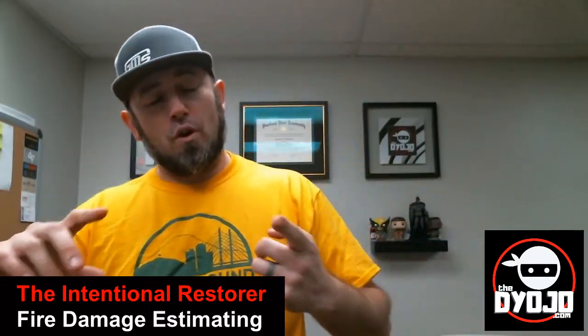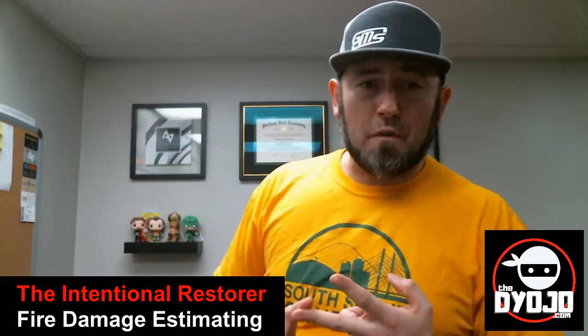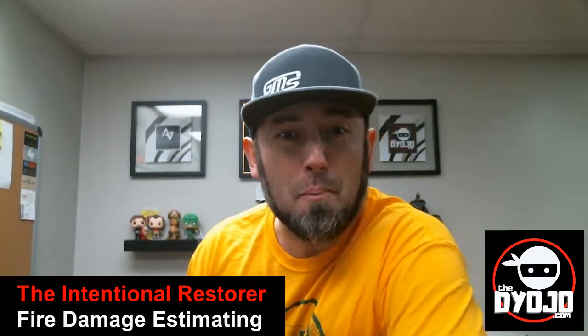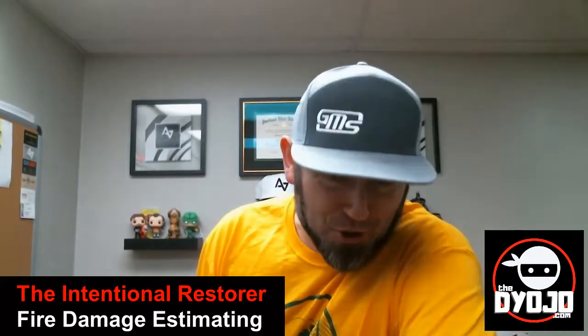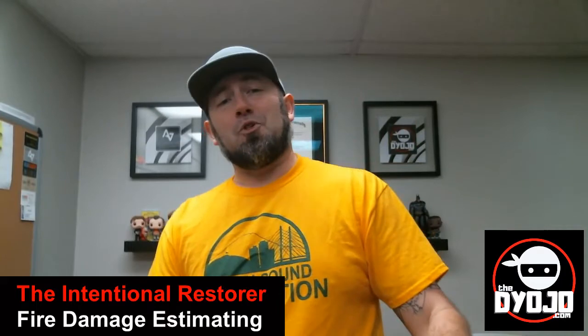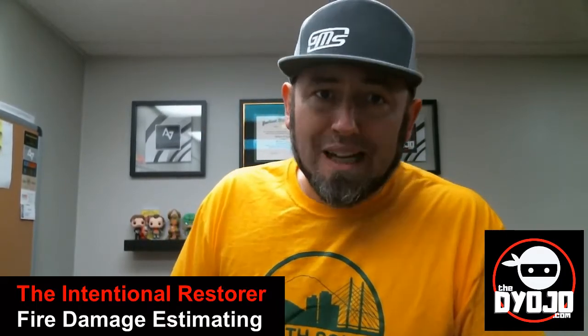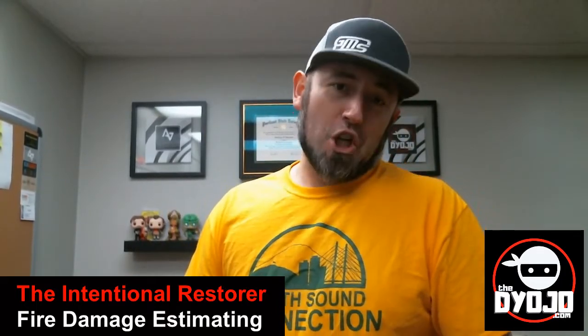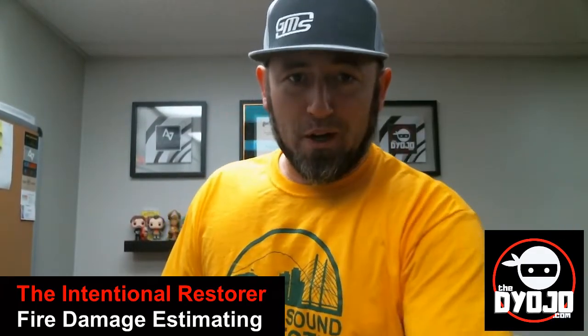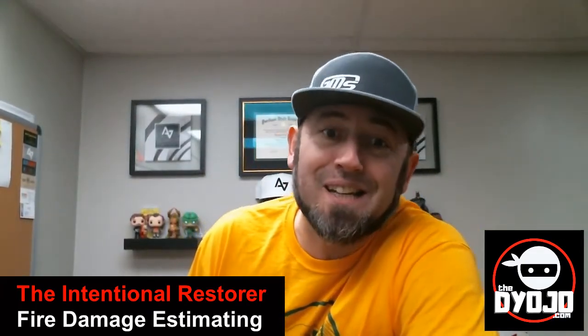The keys in everything that we do — the DIOJO way, the way of the intentional restorer: do it right, do it efficiently, do it excellently. Hopefully this will help you along that journey as it relates to estimating fire damage restoration and insurance claims. Check it out — The Intentional Restorer, February 2021, Restoration and Remediation Magazine.